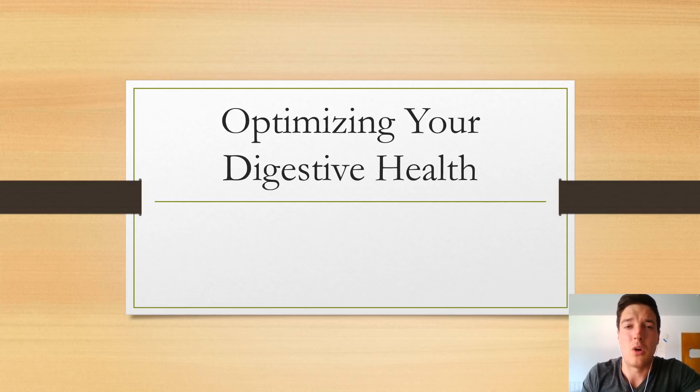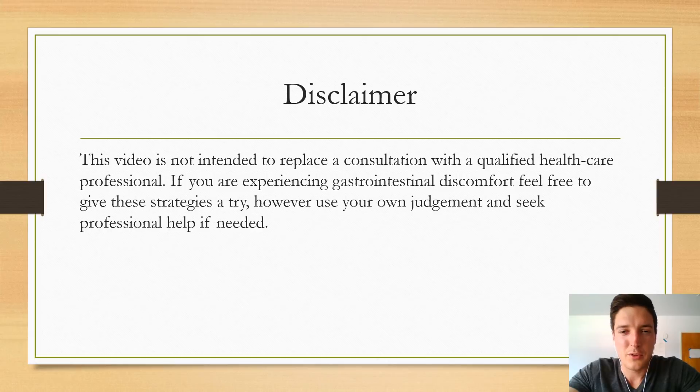This is my disclaimer so I don't get sued: this video is not intended to replace a consultation with a qualified healthcare professional. If you are experiencing gastrointestinal discomfort, feel free to give these strategies a try, however use your own judgment and seek professional help if needed.